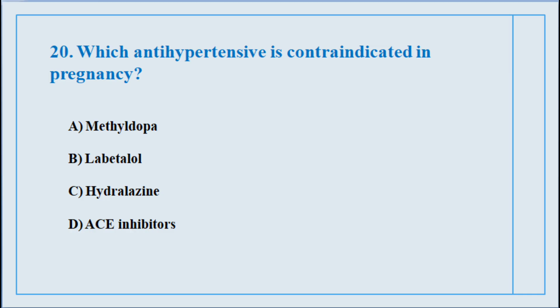Question number twenty. Which antihypertensive is contraindicated in pregnancy? The correct answer is option number D: ACE inhibitors.